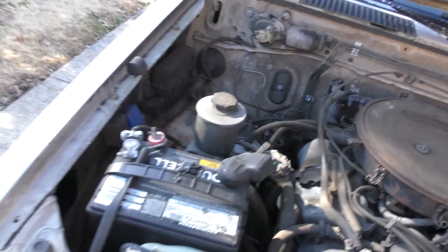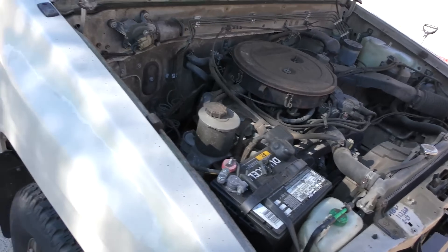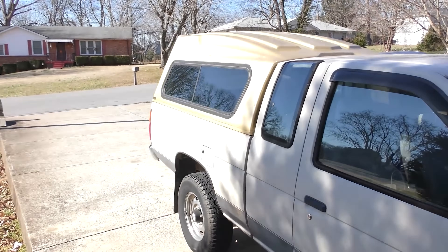This has got the V6 engine in it. The big knock against these Hardbodies, especially the old ones, was horsepower — the old ones had like 80 horsepower to the rear wheels. This one's got about 180, so it's got a lot more power. And since it's got a camper on it, you really need it.